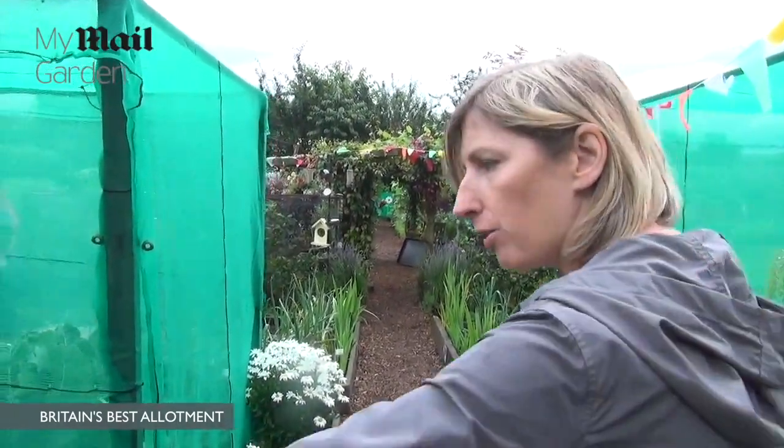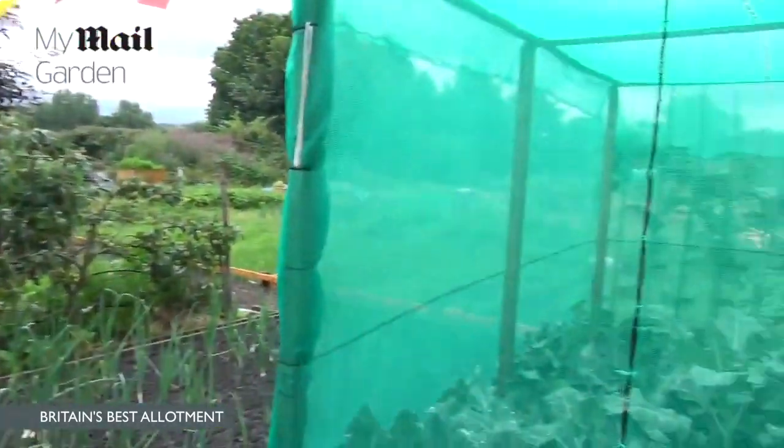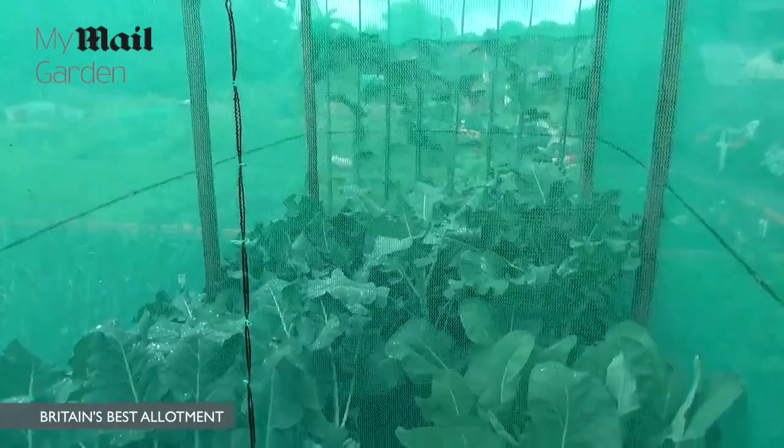That's why we have raised beds, so that the children can wander. These are our brassicas — we have tunnels to protect from the cabbage whites.